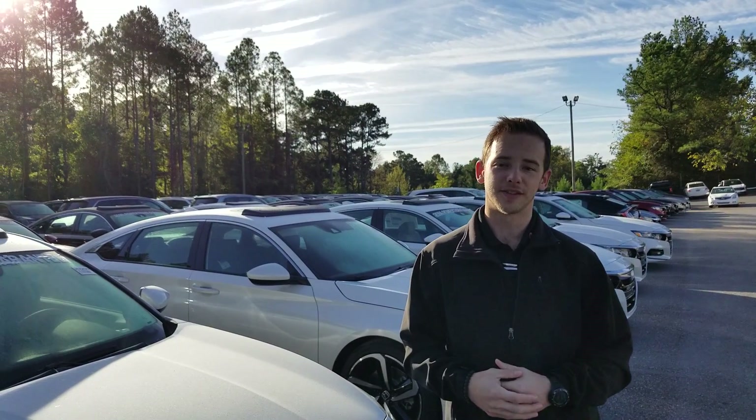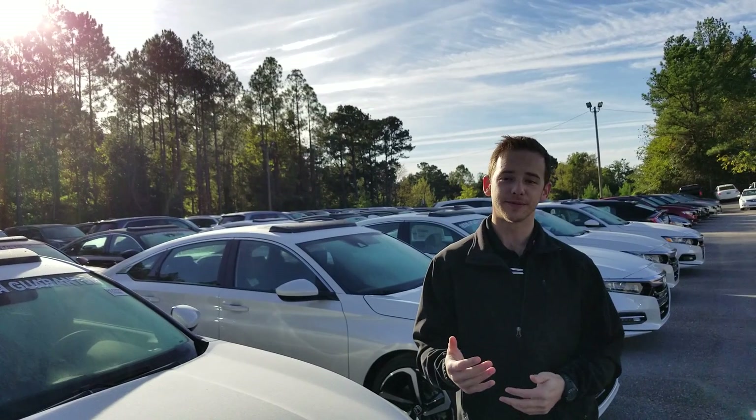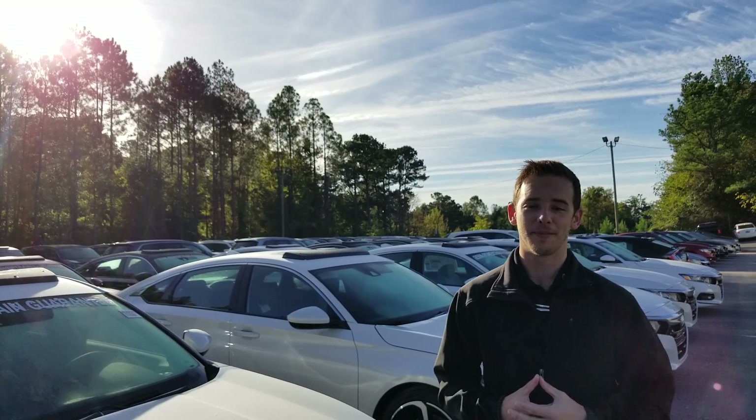Good morning, Chris. My name is Dylan Luntzert. I'll be your TrueCar auto buying specialist here at Tamron Honda. I just want to introduce myself and thank you for not only answering my call earlier, but also your inquiry into the 2018 North American Car of the Year, the Honda Accord.